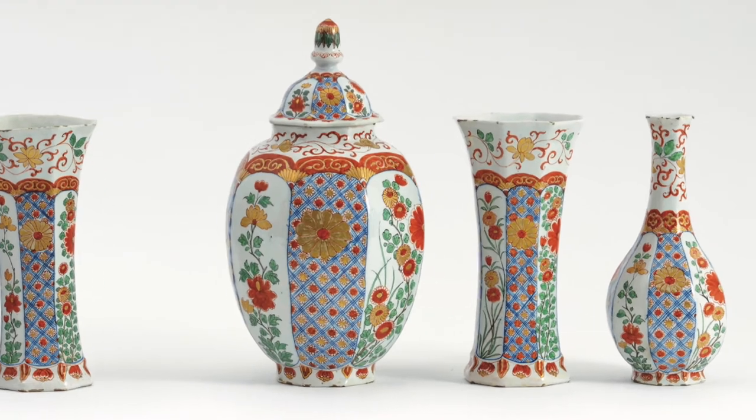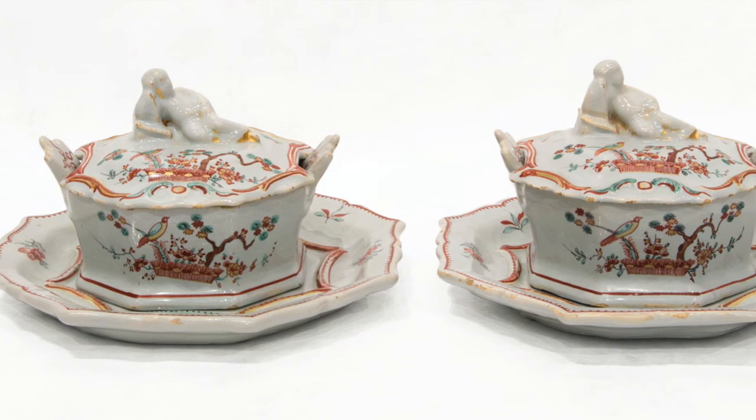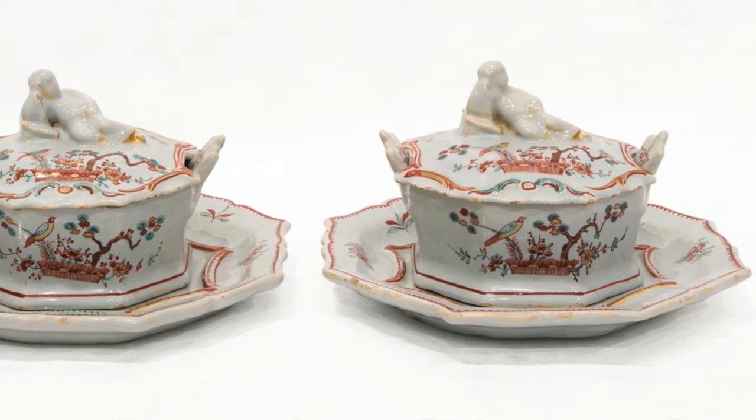The Delft kakiemon decorations were often painted as full patterns, instead of painting the objects only to a limited extent, as is common with the Japanese kakiemon wares. Since the price of a Delftware object was largely determined by the time spent on the paintwork, it makes sense that the Delft painters almost completely decorated their objects.